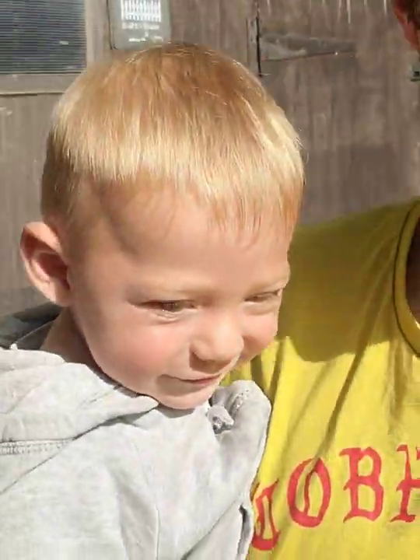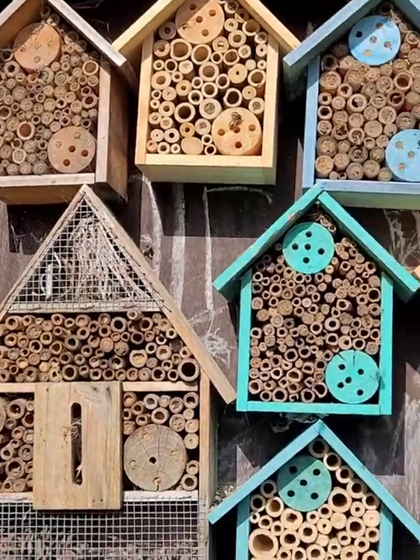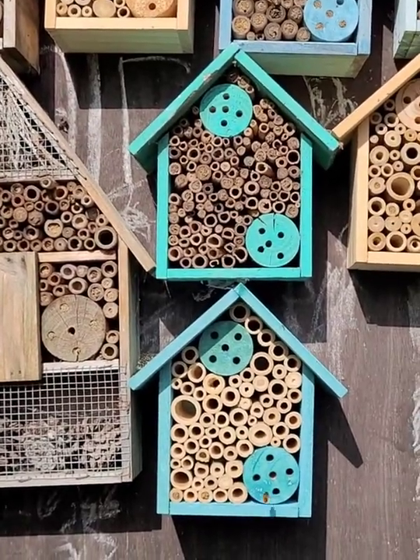The idea of this is for me to teach Brodie not to be scared of bees, because I don't want him flapping his arms around if a bee comes near him and accidentally gets stung because of it. If he's used to just standing still near them, hopefully I'll teach him how to be around bees so he's never going to get stung.